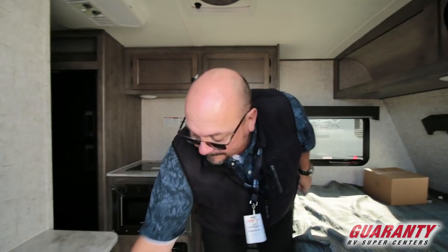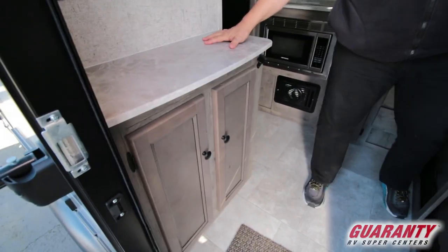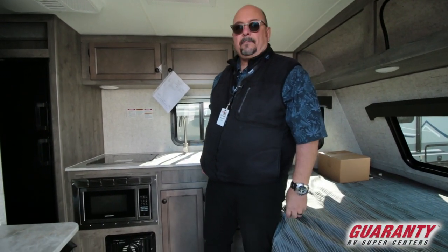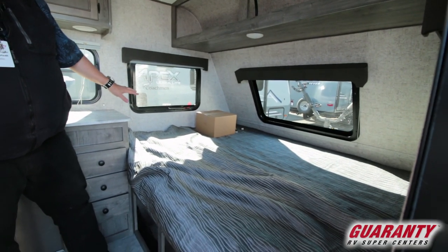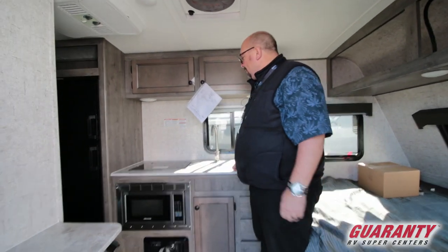In here you're going to notice extra storage and a nice little tabletop to put things on. A TV would go here if you chose to have one — that's something we can help you with. You've got a nice bed right here, it's east and west, and it does have a feature to make into a little bit of a couch, which would give you a comfortable place to sit.